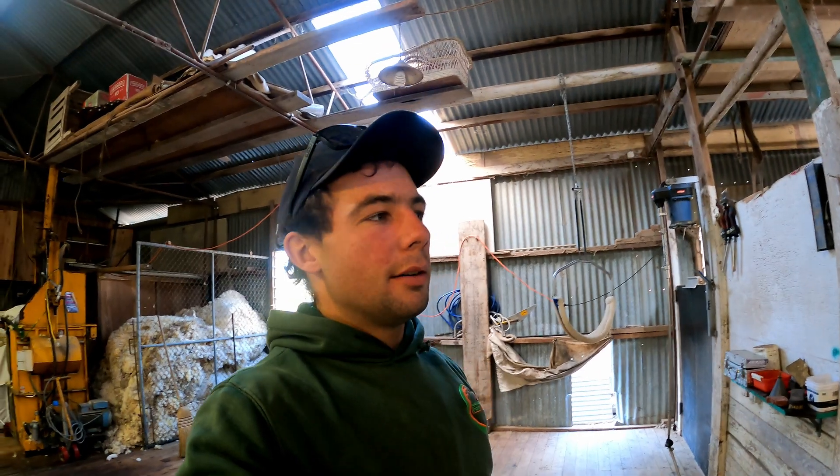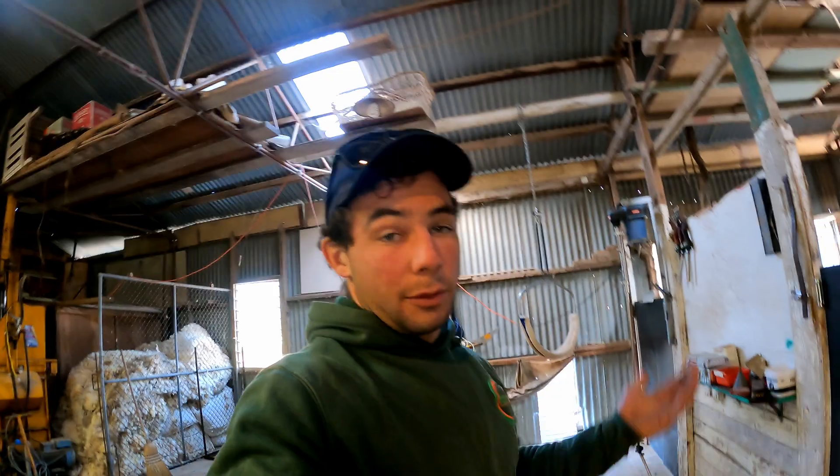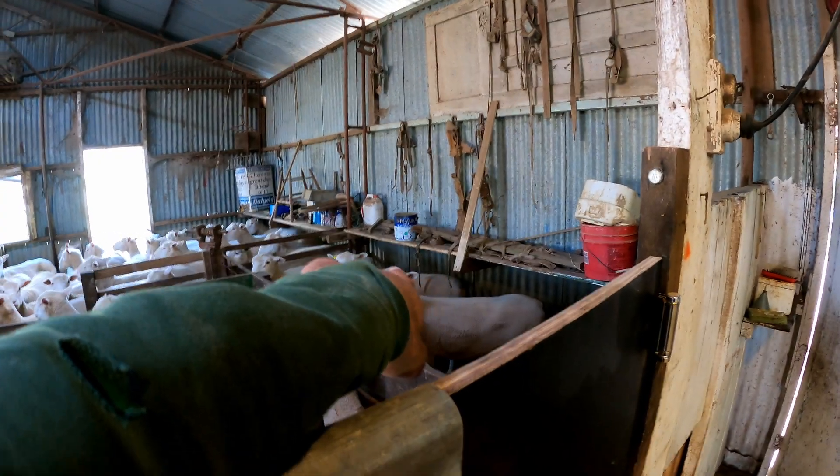Because we're using two different rams, we'll have to mark the first 50 to 55 of them so we know the fathers of the different types. We'll just use a bit of branding fluid over there, and that stays on them for a really long time - it'll stay on until we actually mark the lambs.